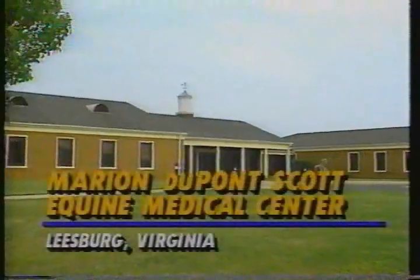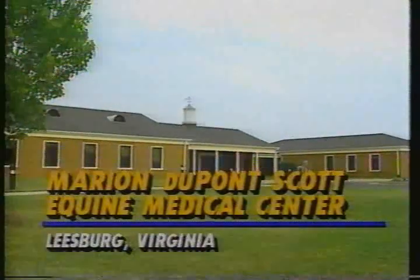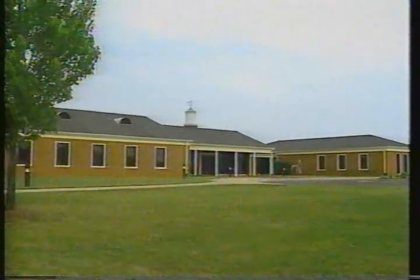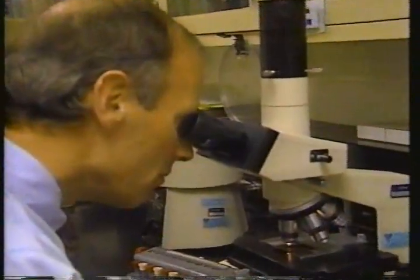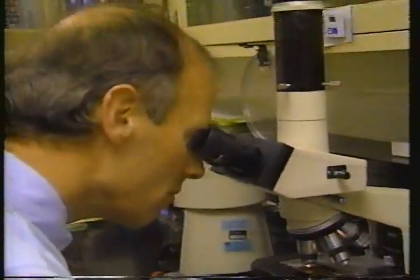At the internationally recognized Marion DuPont Scott Equine Medical Center in Leesburg, Virginia, Dr. Nat White talked about the emotions involved when a horse has to be put down. It's a very difficult decision for a veterinarian to look at a horse and give a suggestion that they be put to sleep, or that there's a certain type of surgery that may or may not work. It's not an easy decision and no one takes it lightly at all.